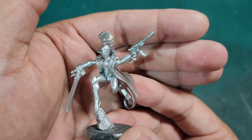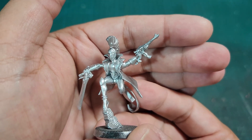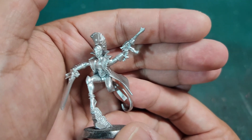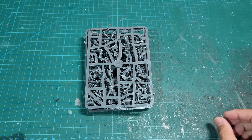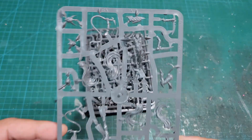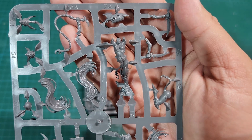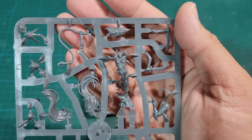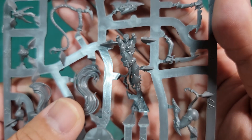I don't particularly like the design of these models, so what am I going to do to make my Harlequin army? I'm going to customize. What I like to do is use the Age of Sigmar Witch Elves. These are sprues for Witch Elves. This particular kit can make either Witch Elves or Sisters of Slaughter — two different types of troops in Age of Sigmar.